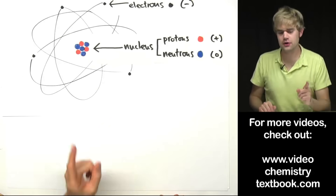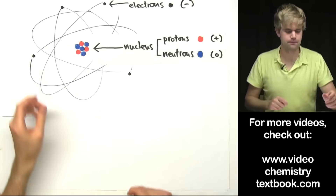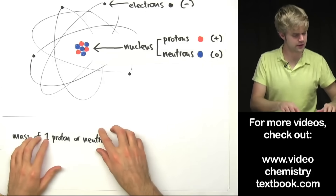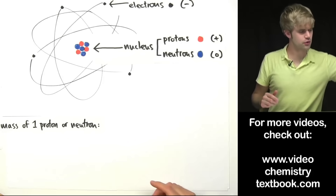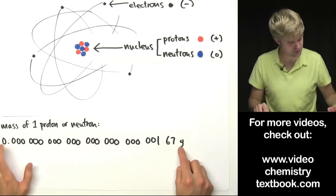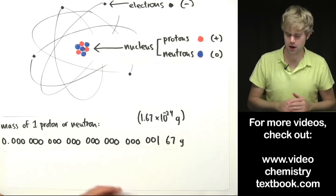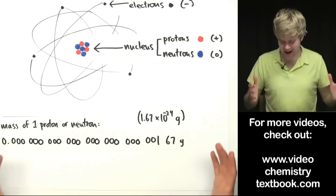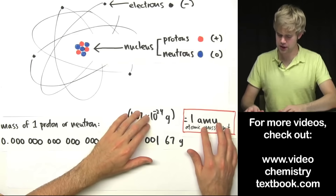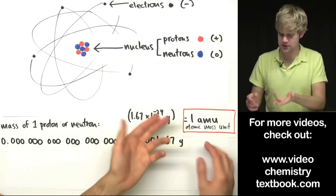Something important with atoms is their mass — how much they weigh. To figure that out, we look at the mass of the things that make up the atom. A proton and a neutron are very similar in size and mass, and they both weigh an extremely tiny number of grams — a number best represented in scientific notation. So scientists came up with another way to measure mass using a unit called the AMU, the atomic mass unit. They said one proton or one neutron weighs about one AMU, which is much easier to work with.